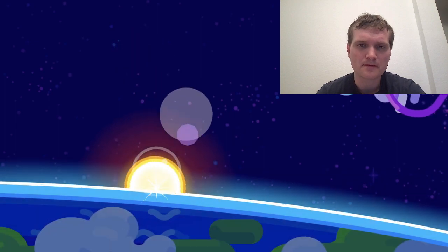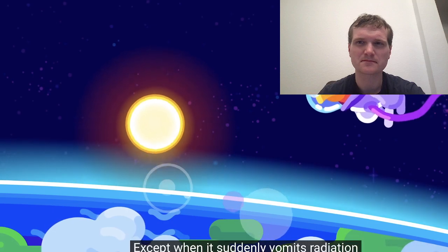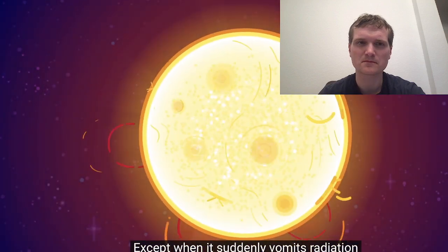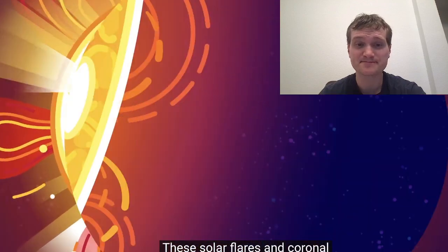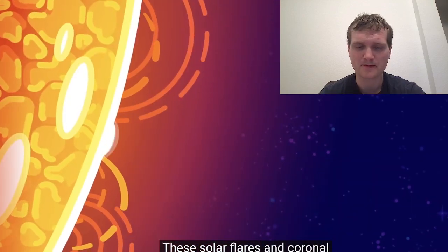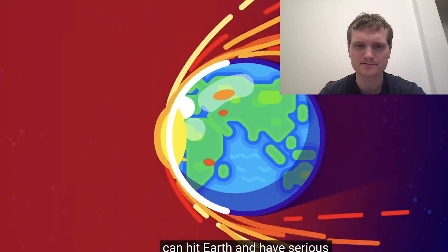The Sun — smooth and round and peaceful — except when it suddenly vomits radiation and plasma in random directions. These solar flares and coronal mass ejections, or CMEs, can hit Earth and have serious consequences for humanity. How exactly do they work? How bad could they be? And can we prepare for them?